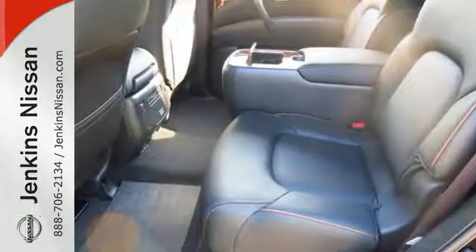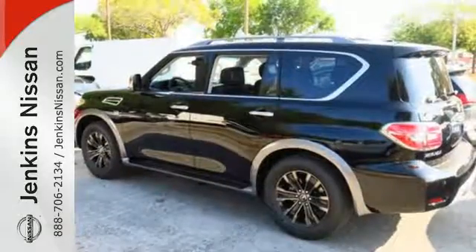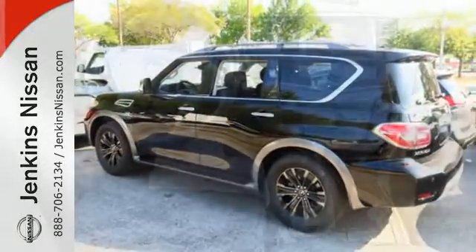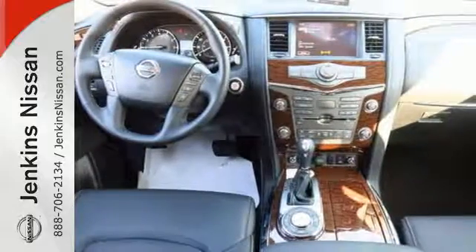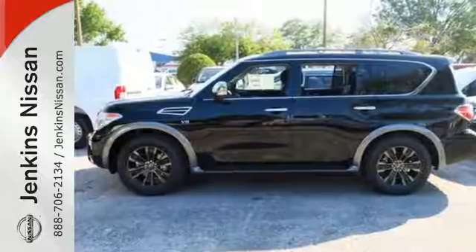The 5.6L V8 engine, tow hitch receiver, cargo area storage under the floor, and vehicle dynamic control with traction control system allow you to say yes to every adventure. Drive off in the full size SUV that is full of substance. Take this Armada home today.